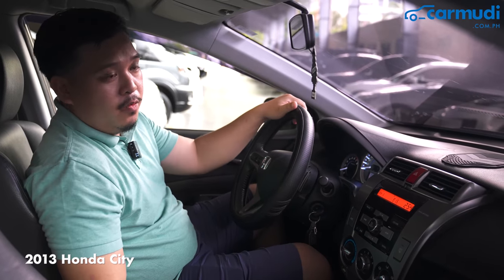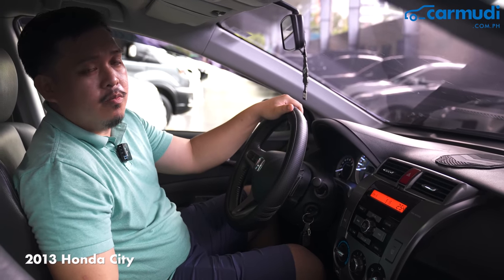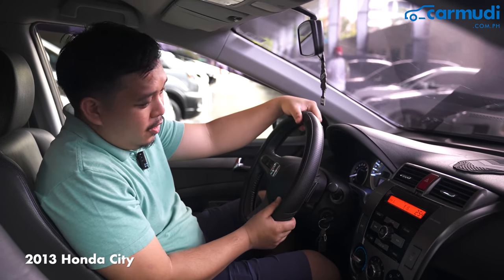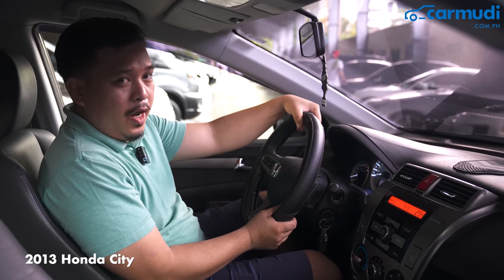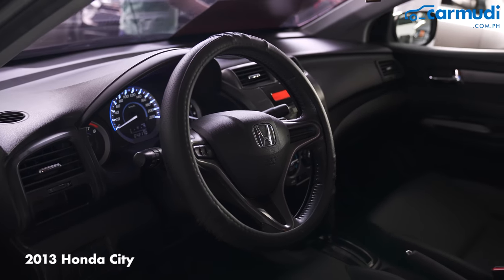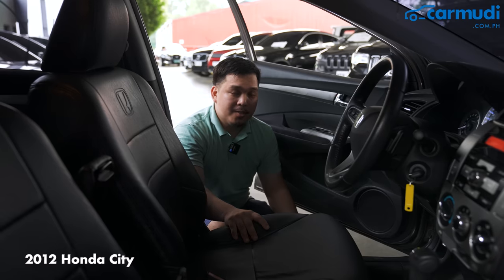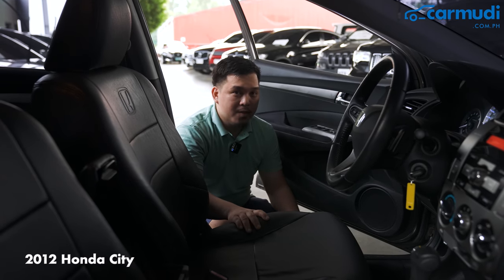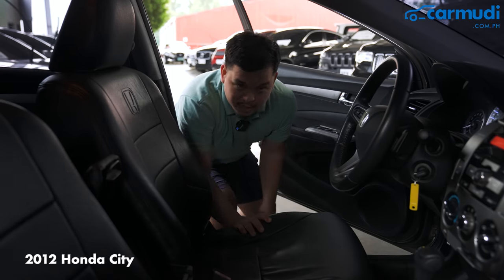Back in the 2013 model, we've noticed that the previous owner did some reupholstering of his own. He's installed leather steering wheel wraps — it does look good, but I might remove it anyway. Since the seats on the 2012 look good, I'm going to give the edge to the 2012 model in terms of interior. Plus, it smells good.